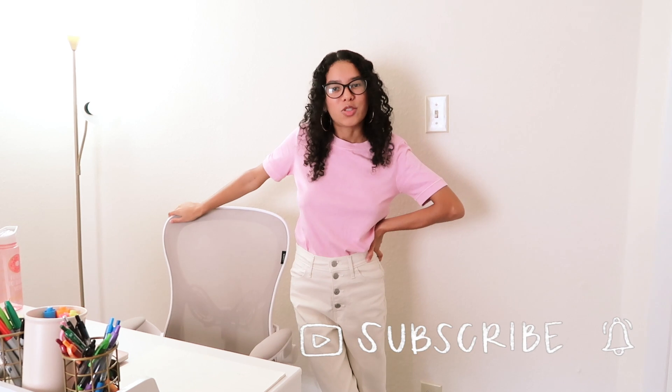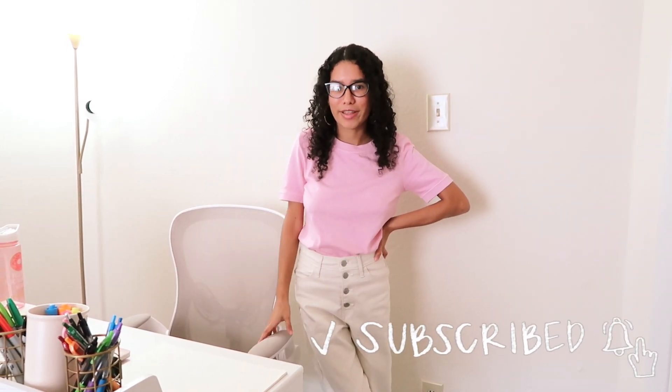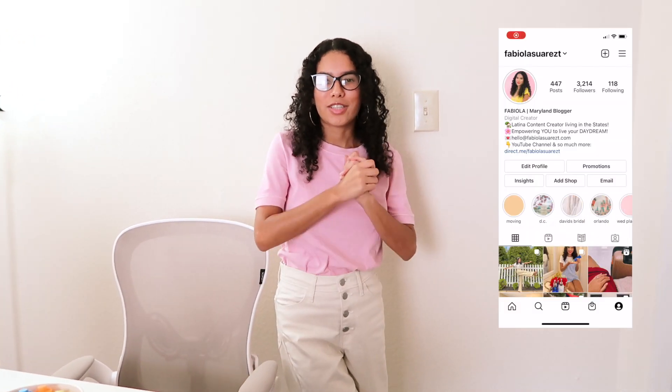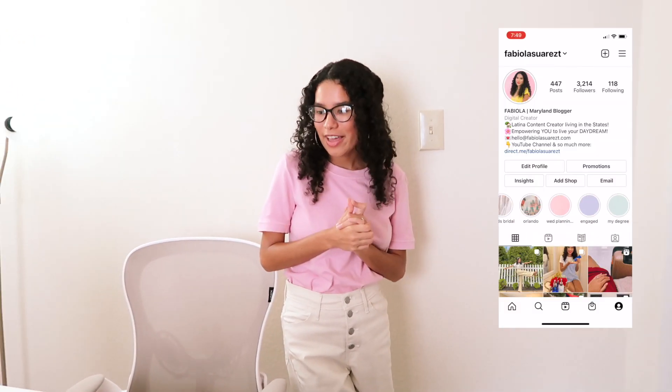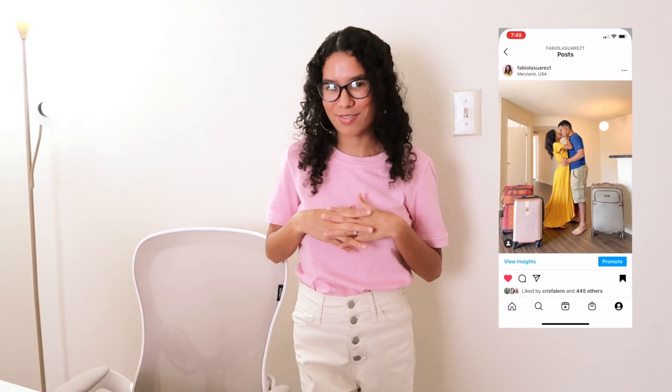I really hope you all enjoyed this video. Please make sure you like this video, subscribe for more apartment tours, and follow along for daily lifestyle vlogs and fall videos. Also make sure you follow me on Instagram to stay up to date with my daily life. Thank you all so much for watching and I'll see you in my next video. Bye!